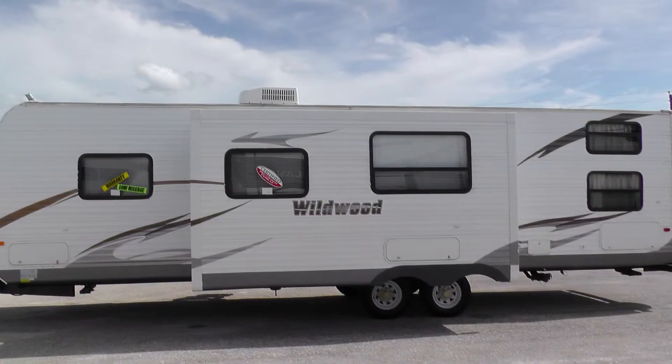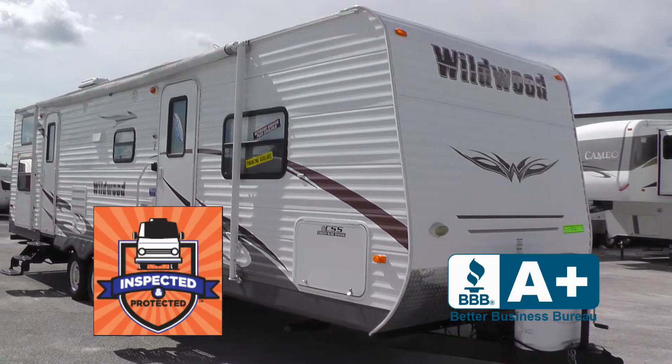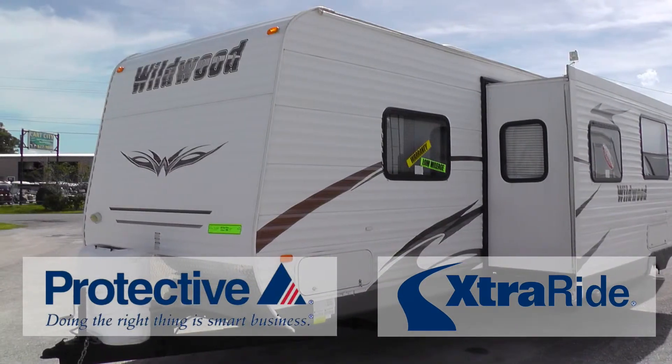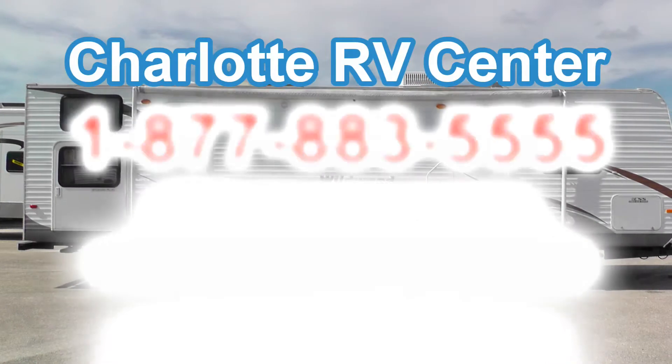This nice camper has passed our thorough inspection process and earned the inspected and protected seal of approval. It also includes the industry's best extended warranty. There's still more of this camper that you must see, so arrange your personal walkthrough tour by contacting us today.